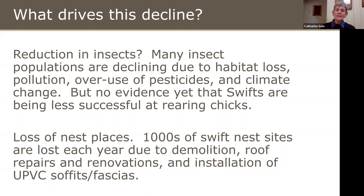We think the most important cause of the decline — a view shared by many scientists — is loss of nest places. Every year, thousands of Swift nest sites are lost because buildings are demolished, roofs are repaired or renovated, and particularly due to the installation of UPVC soffits and fascias.